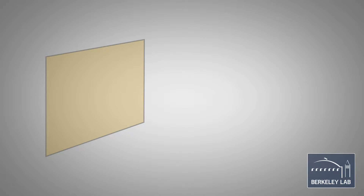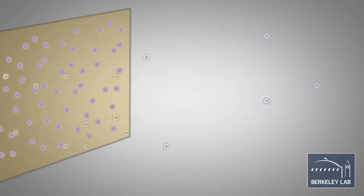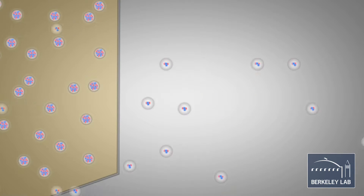Other elements were discovered using facilities here at the lab. Those were done by taking a thin foil of radioactive material — say americium, neptunium, or plutonium — and irradiating it with other elements, usually helium, carbon, or nitrogen, to make something heavier.